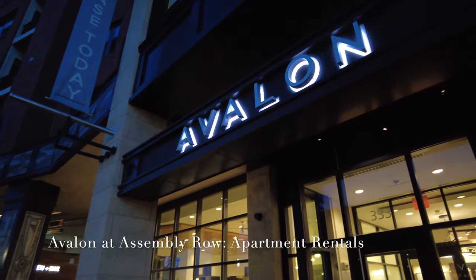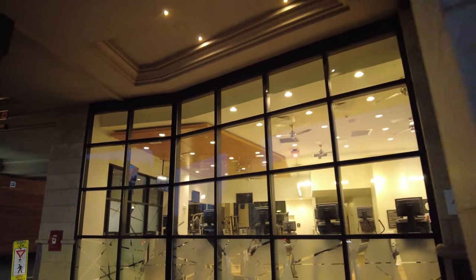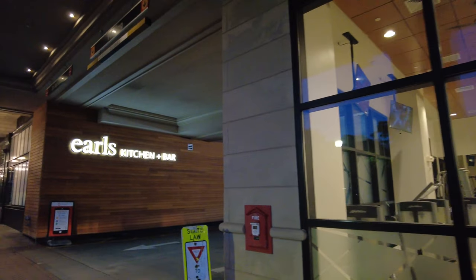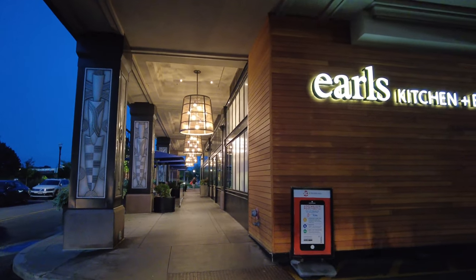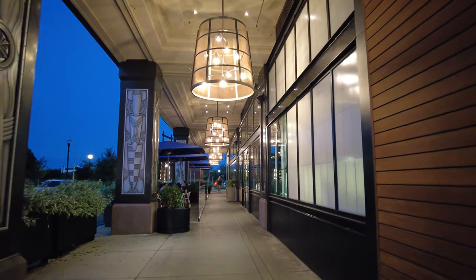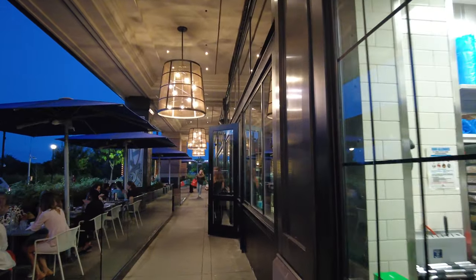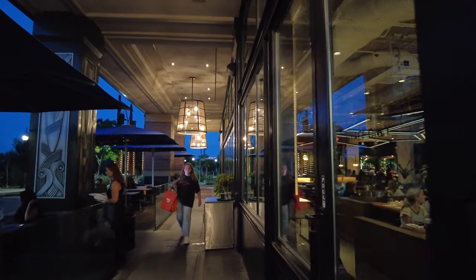Avalon — it says 'Lease Today,' so I guess that's another place you can live in this area. You can hear the Orange Line coming through. There is an Assembly Square stop on the Orange Line that drops you right off here.